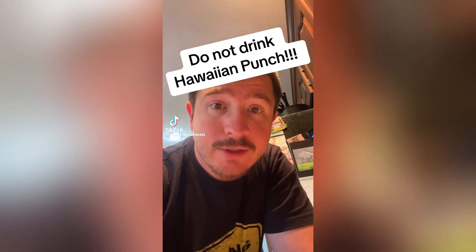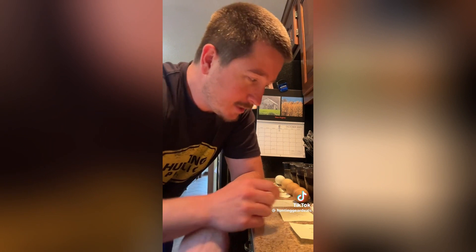Do not drink Hawaiian Punch, and this is why. So everybody probably remembers doing science fair experiments. My kid's been working on one where you take a hard-boiled egg, soak it in a liquid, and see if it stains your teeth. We tried Hawaiian Punch and look at this egg. Kudos, absolute props to your kid — this was a cool little demo, but that Hawaiian egg result, I want to talk about it because it's a little funky.